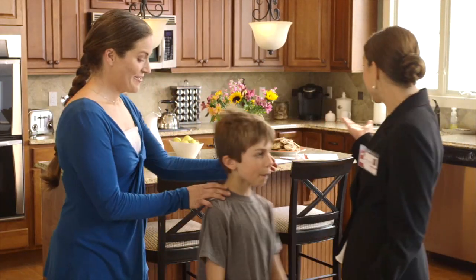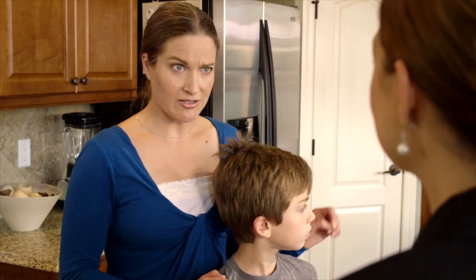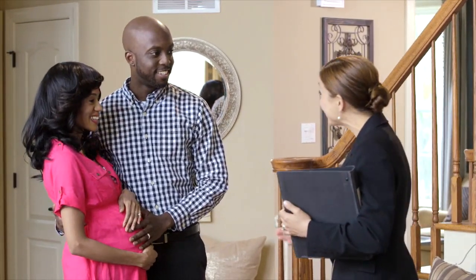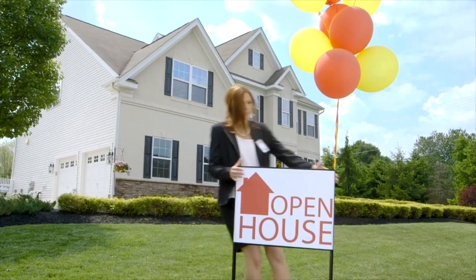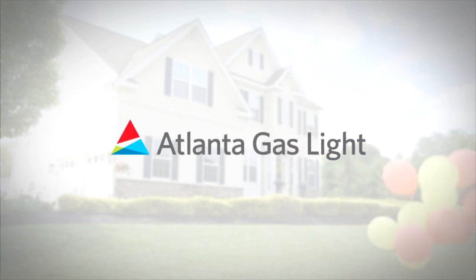In a comedic skit, a couple tours a kitchen and the husband insists that an all-electric home will never work — he can't imagine cooking under those conditions. His wife loves the house for raising their family, but he insists it needs natural gas. Nothing says welcome home like the comfort of natural gas.